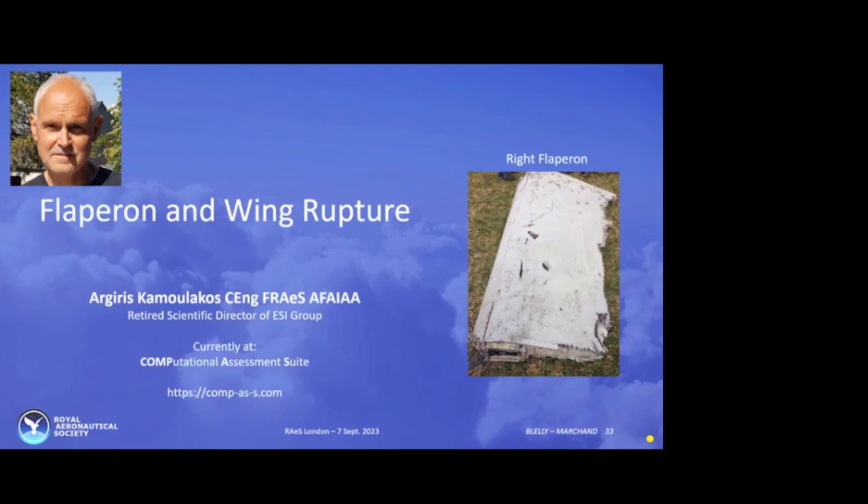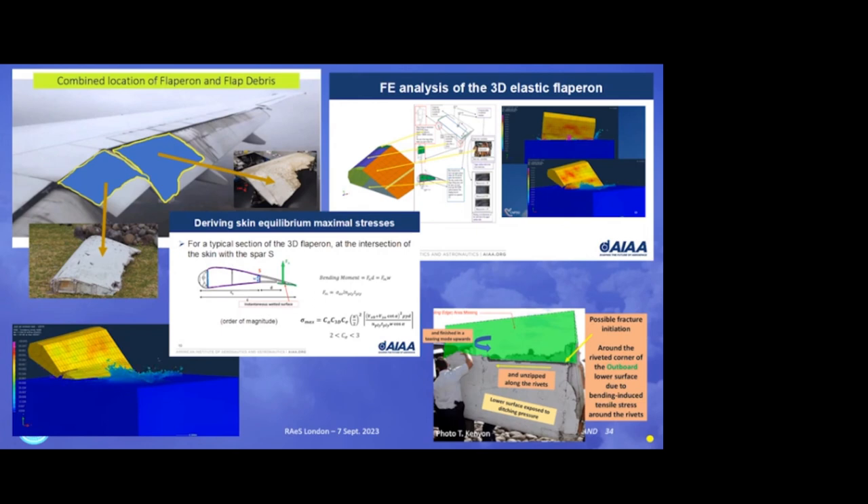Coming back to other pieces of evidence we didn't talk about: the flaperon. The third man of the team had been studying that. He's a specialist in material resistance and has done some interesting theoretical studies and produced scientific papers on the study of the flaperon. To remember what the flaperon is — it's this piece of hardware here, a small piece in the line of the engine, not to stop the flux of the engine, alongside the outboard flap. You can see that when you land, they are moving and deploying.